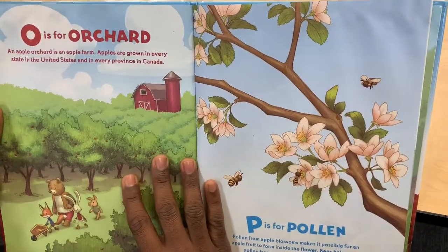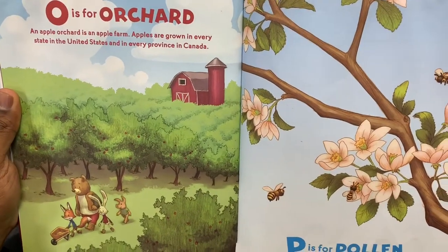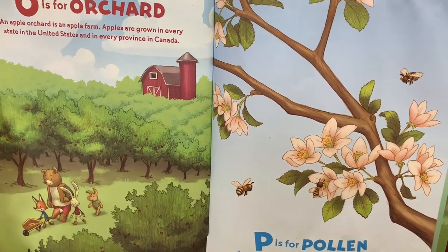O is for Orchard. An apple orchard is an apple farm. Apples are grown in every state in the United States and every province in Canada.